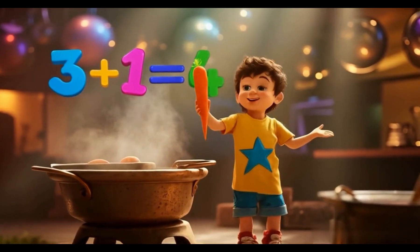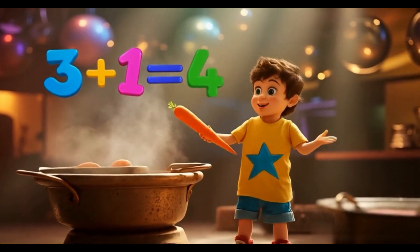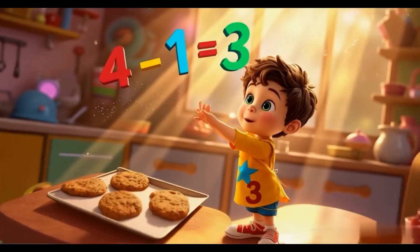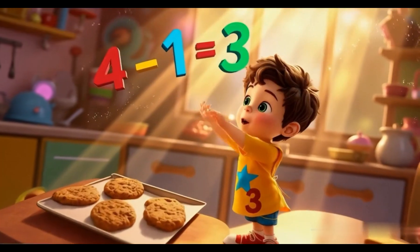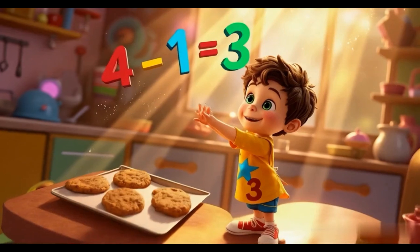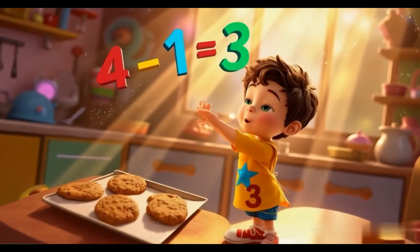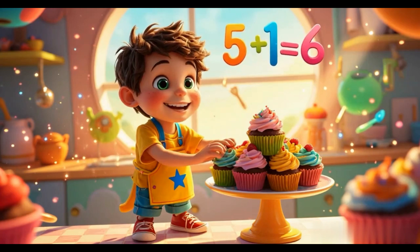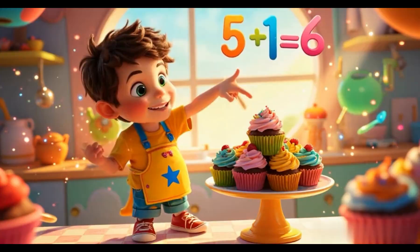Throw 3 carrots in the stew, add 1 more. Now we have 4. 3 plus 1 makes 4, hooray! Add 1 more, now we've found 5 plus 1 makes 6. Math is magic, let's get our fix!